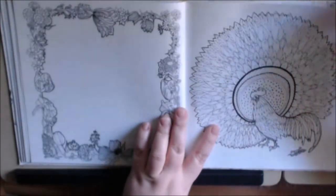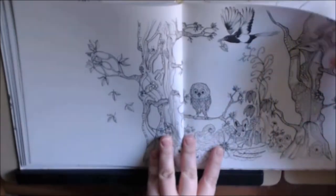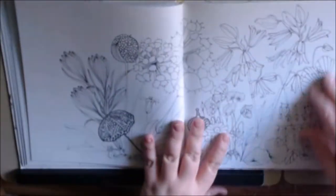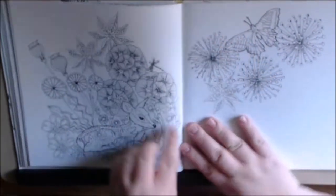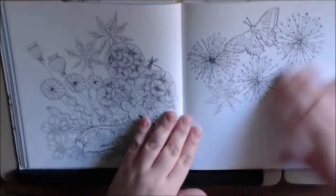Oh wow, another beautiful tree. I'm obsessed with her trees now, I guess. Another jewel. Look at all the flowers — I love coloring. Flowers and mushrooms are like two of my favorite things to color.